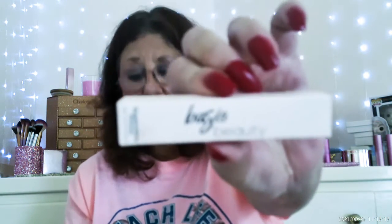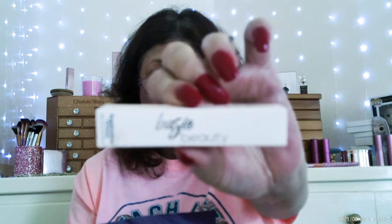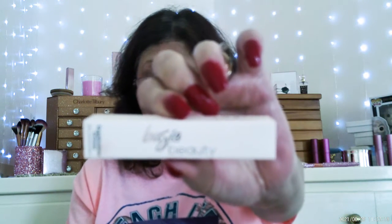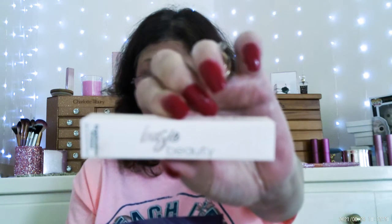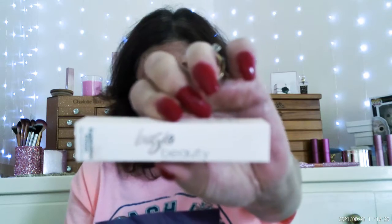And then the last thing we have here is Basic Beauty Eyeshadow Primer. This is an eyelid primer base formulated with hemp seed oil to moisturize and maximize color instantly for a crease-free look that lasts up to 12 hours. And this retails for $18.